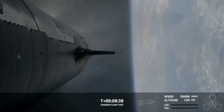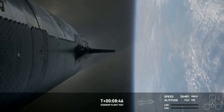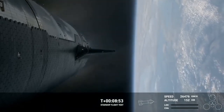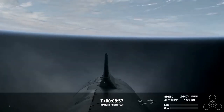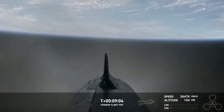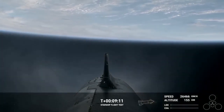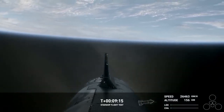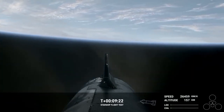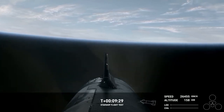Engine cut off. Starship's six Raptor engines have successfully shut down. We heard a call out for nominal orbital insertion, which is incredible. Look at these views — I'm just completely blown away right now. What a day. Congratulations to the entire SpaceX team. This flight pretty much just started, but we're farther than we've ever been before. We've got a Starship not just in space, but on its coast phase into space.